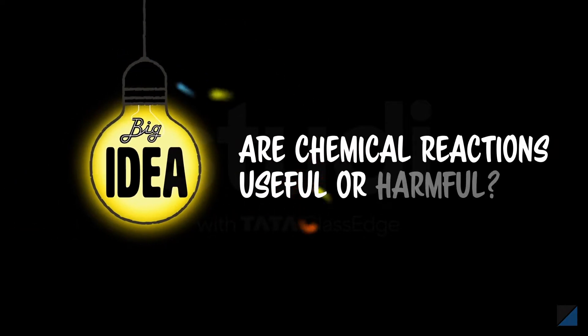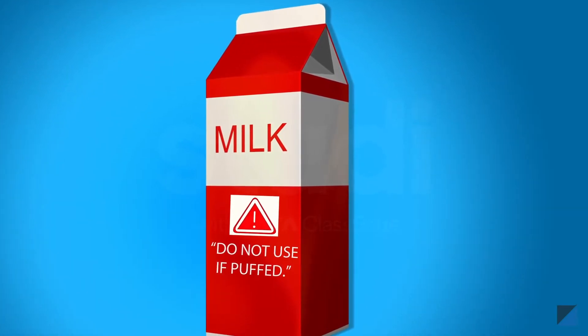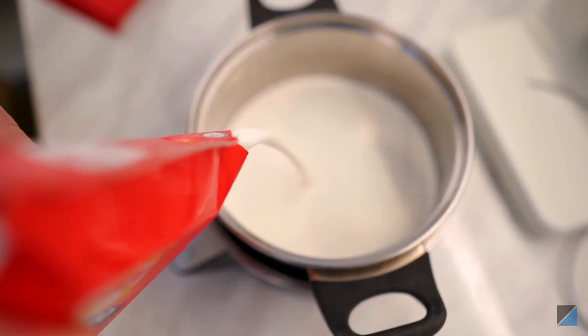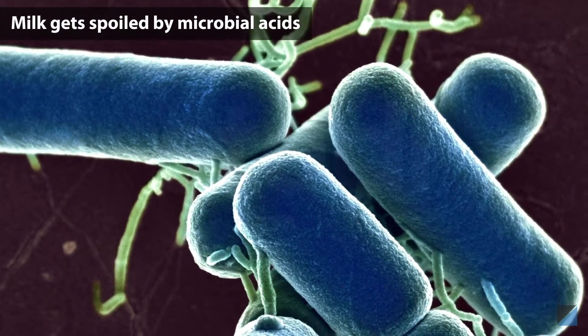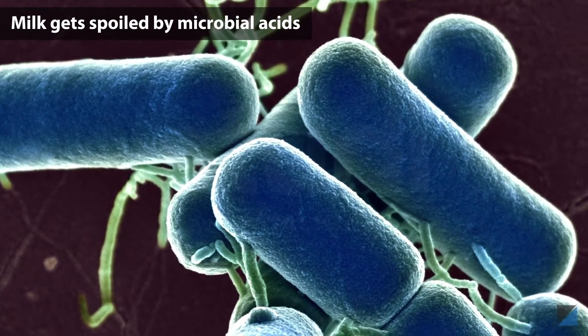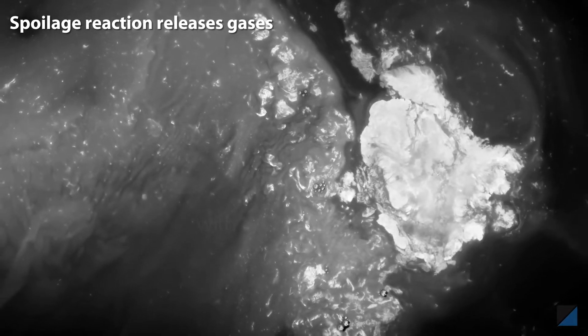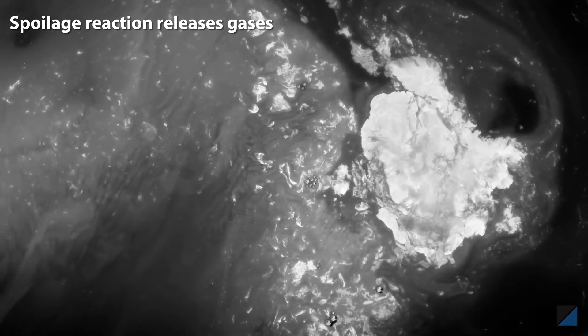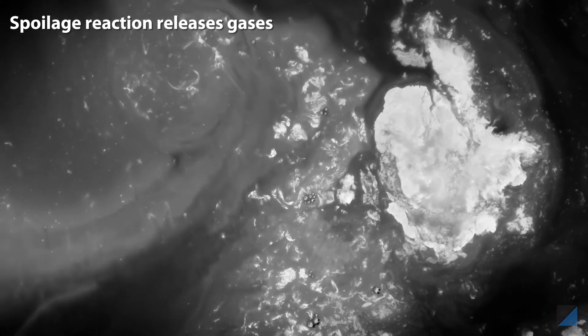Are chemical reactions useful or harmful? 'Do not use if puffed' — why is that? A puffed pack means the milk is spoiled. Microorganisms start growing in the milk and release acids which react with the milk proteins. As a result of this chemical reaction, liquid milk curdles into a semi-solid form releasing gases, and the carton gets puffed up and gives a foul odor to the spoiled milk.